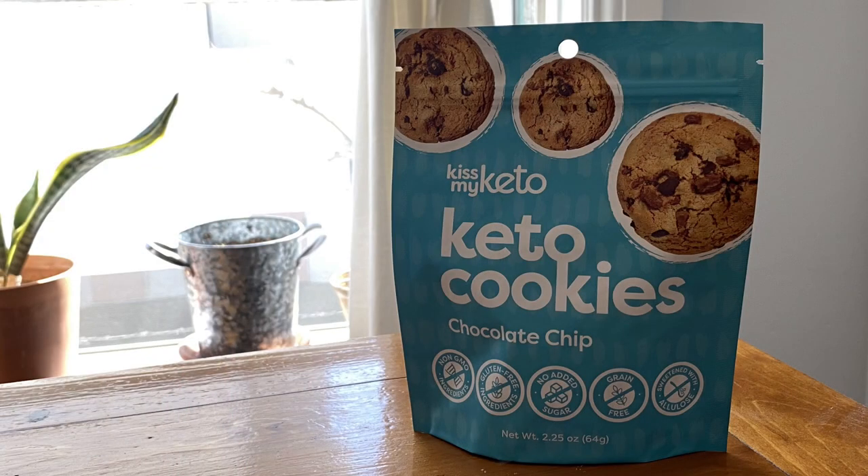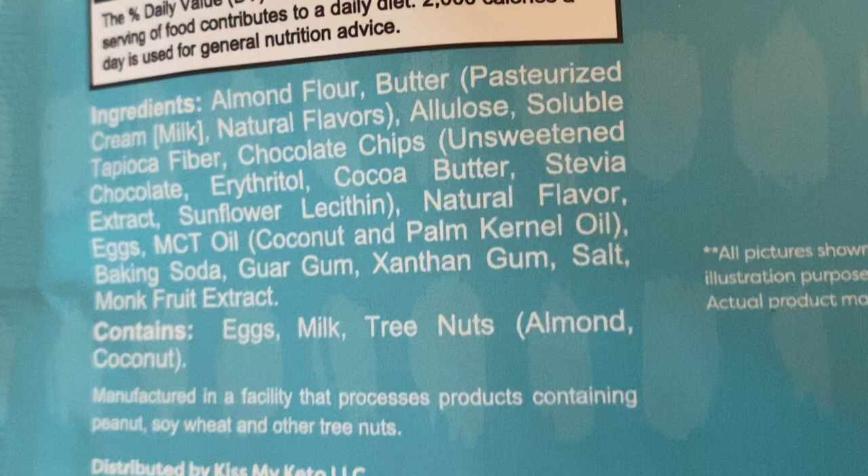We saw this at the store and we were like, keto cookies! These also come in peanut butter, but they have a lot more ingredients so we didn't get those. These also have a lot of ingredients. They're cute little cookies — the chocolate chip cookies. Let's try those. It's okay. I don't like it. It kind of reminds me of cookie crisp cereal. It almost feels like it's stale — kind of in between softness and crispiness. It's not quite either or, so it feels stale, like a stale cookie would have that texture.